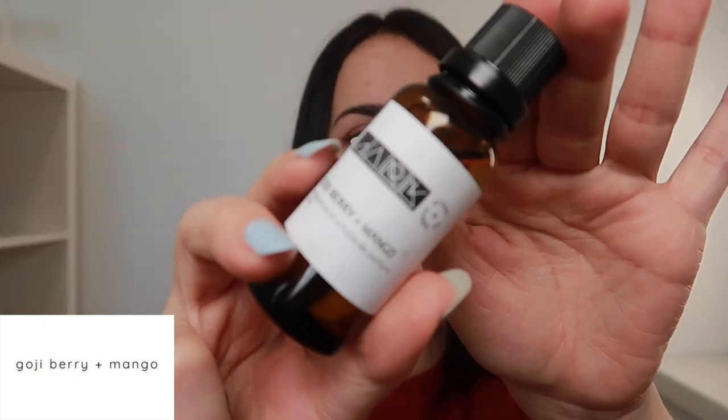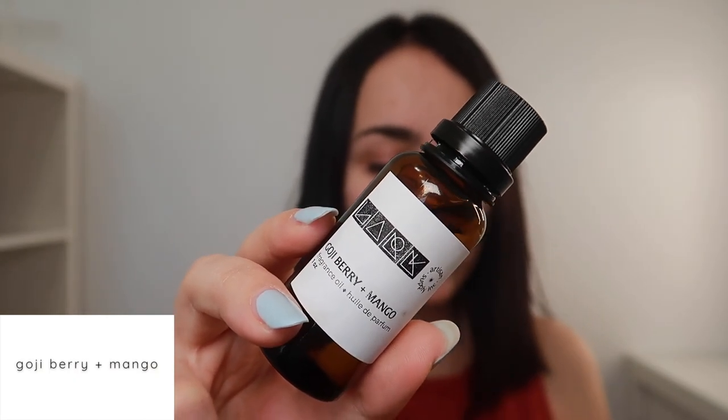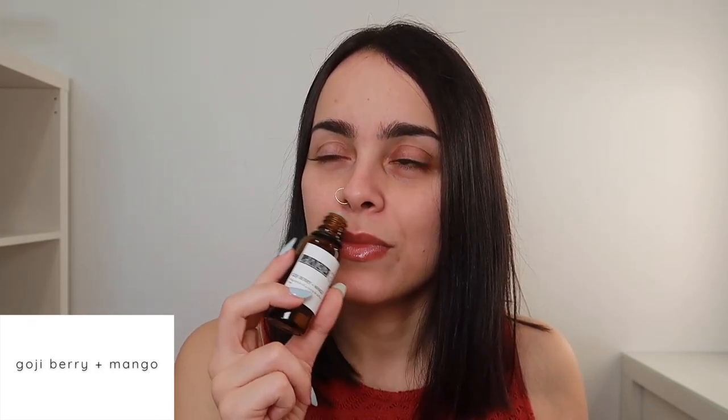The last scent is Goji Berry and Mango, with notes of goji berry, ripe mango, and taroko orange. I really needed something mango-based. We got a mango winner! I pick up the mango and definitely the goji berry as well. This is really pretty — I get a little more goji berry than mango but I still get a lot of mango. I get a little bit of a tropical vibe from this. Gorgeous — absolutely gorgeous, so good.